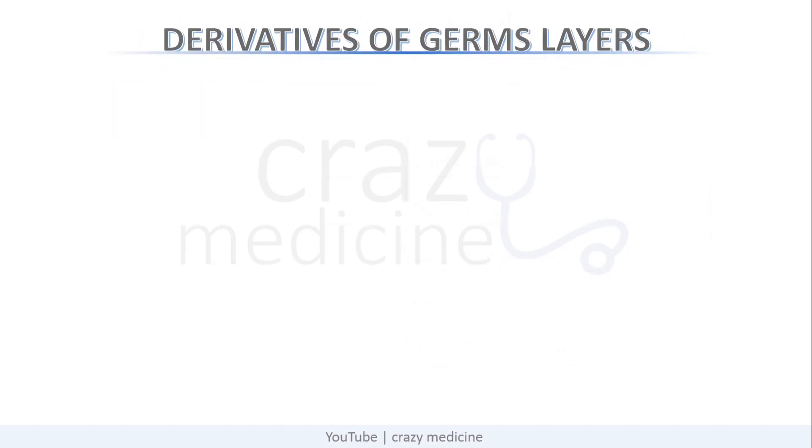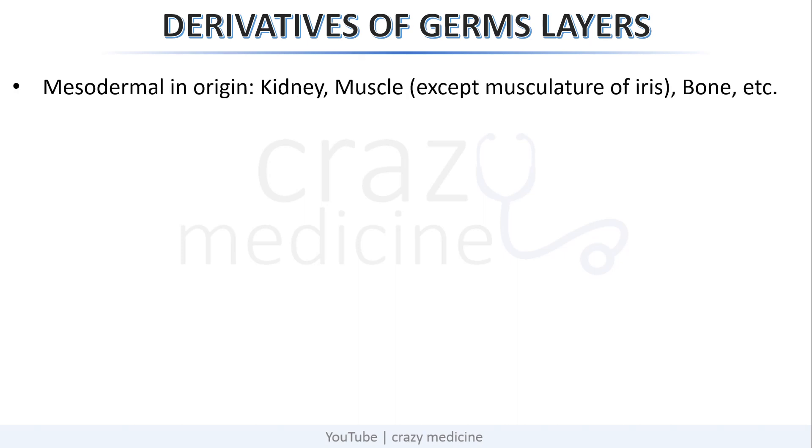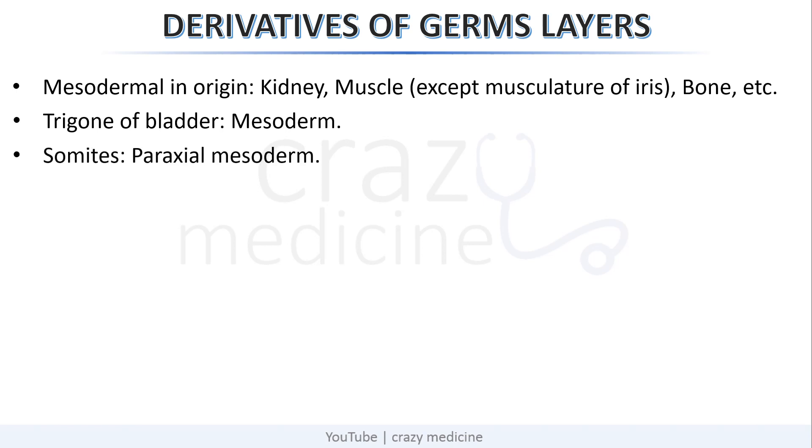Now, derivatives of mesoderm — covering only important points. Mesodermal origin structures include kidneys, muscles, and bone. An exception is the muscles of the iris. The trigone of the bladder is a derivative of mesoderm. Somites are derivatives of paraxial mesoderm. The tympanic membrane is derived from all three germ layers: ectoderm, mesoderm, and endoderm.